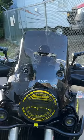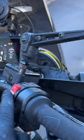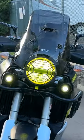Axle pull. WRS. Dark smoke touring screen. So the lights — circle illuminated.